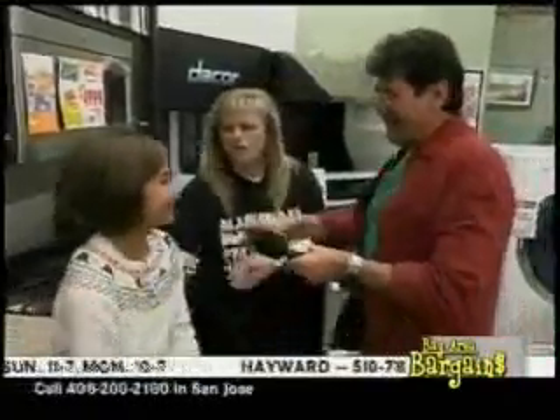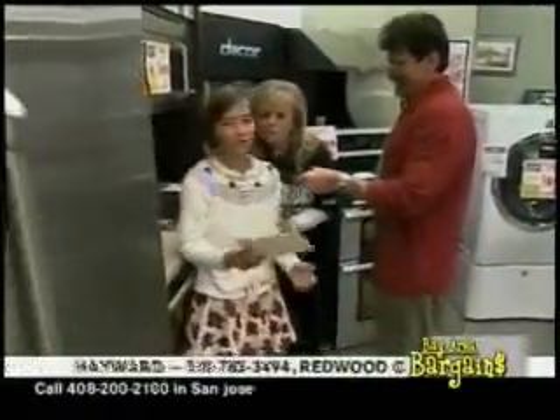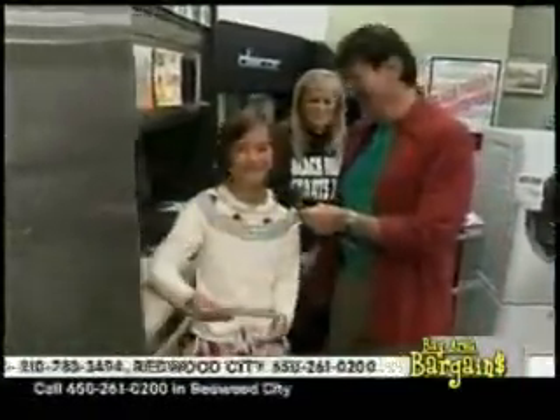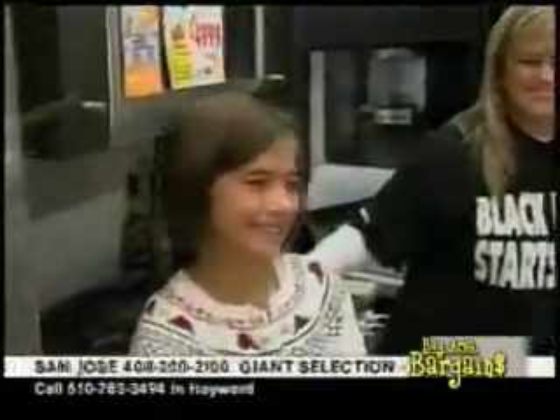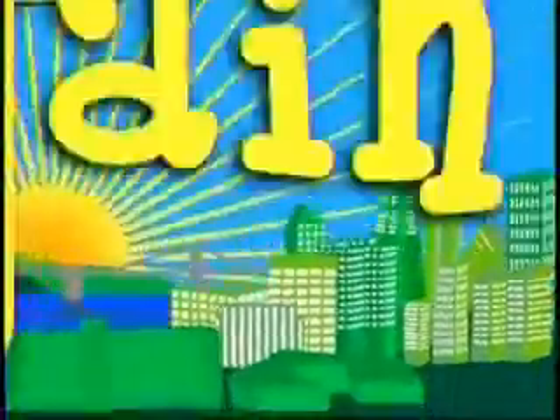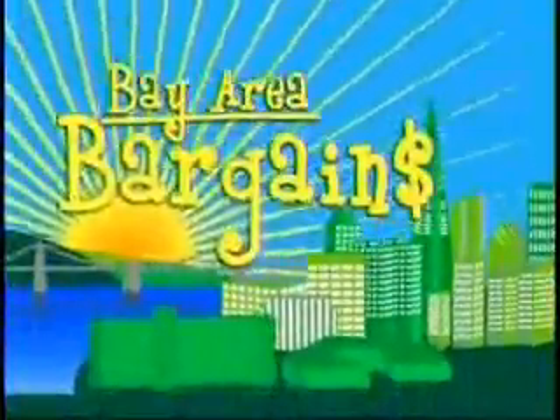Visit us at www.airportappliance.com. We have free hot dogs and drinks! We'll be right back with more Bay Area Bargains — stay tuned.